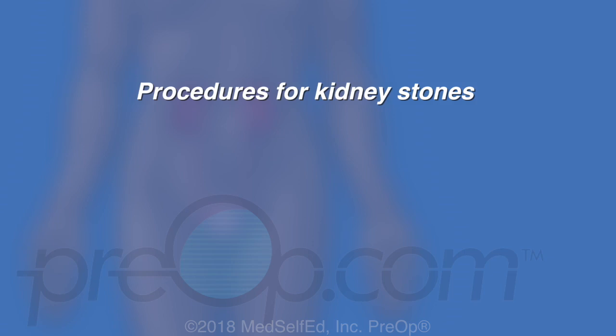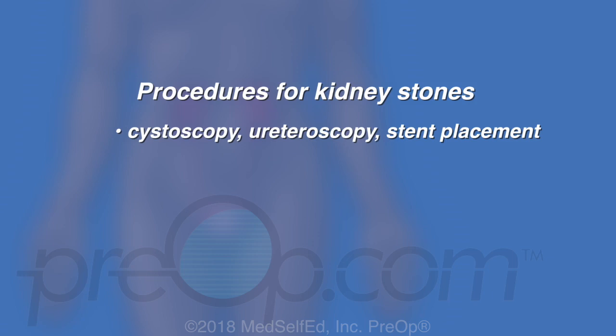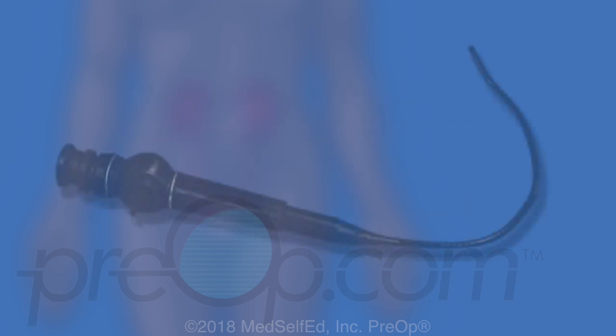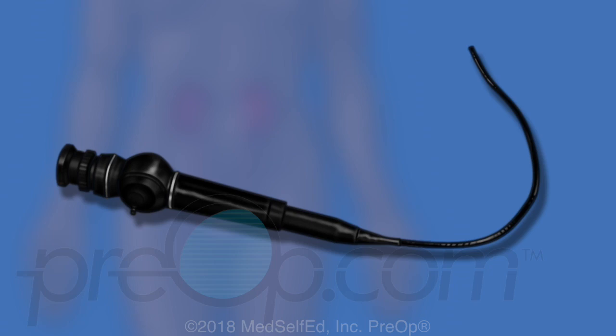Procedures for managing kidney stones that may be considered include cystoscopy, ureteroscopy, stent placement, PCNL, and ESWL. We will discuss each of these in more detail to gain a better understanding of how, when, and why they may be used. Most of these procedures are performed using scopes — long instruments with a light and a camera — to see and operate on places inside the urinary tract.